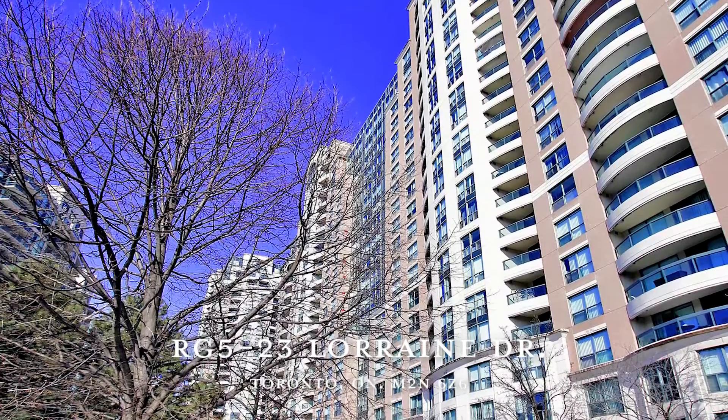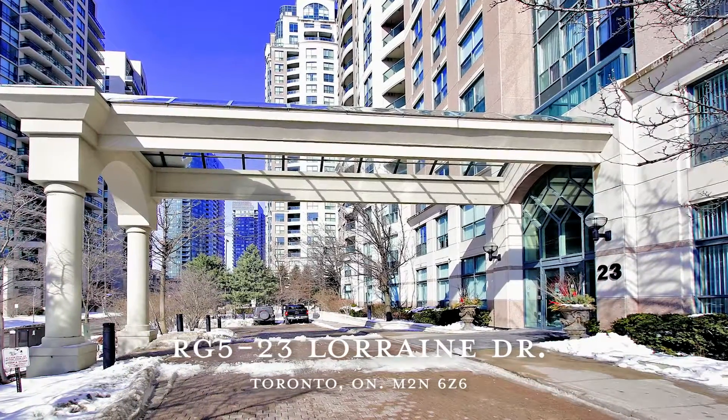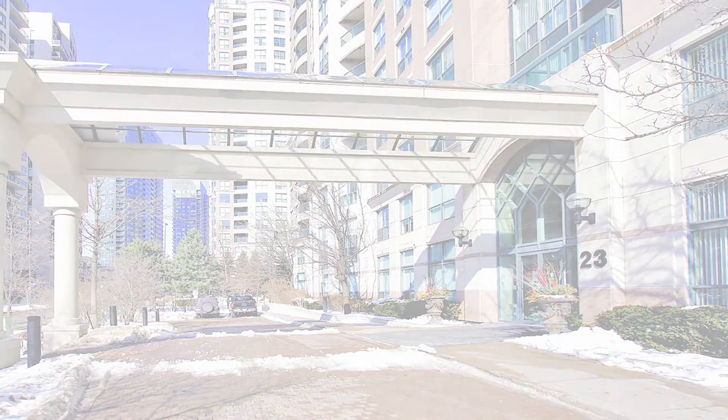Located in an optimal location of North York, seconds away from the Finch subway station, a number of famous eateries, stores, and community amenities, this is a perfect place to call home.